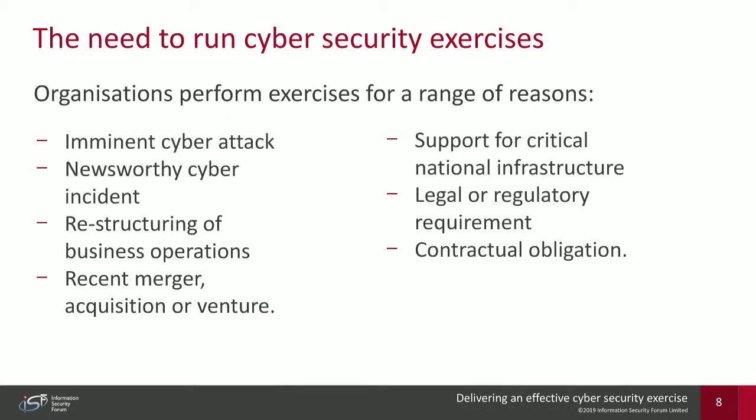What is the need to run cybersecurity exercises? Organizations we've interviewed perform cybersecurity exercises of different levels and complexities for a range of reasons. Number one: imminent cyber attack. Organizations may discover or be informed through threat intelligence that a particular cyber attack is imminent. Organizational leaders may then demand that the organization tests their ability to handle this kind of attack, giving them an outline of how prepared they are.